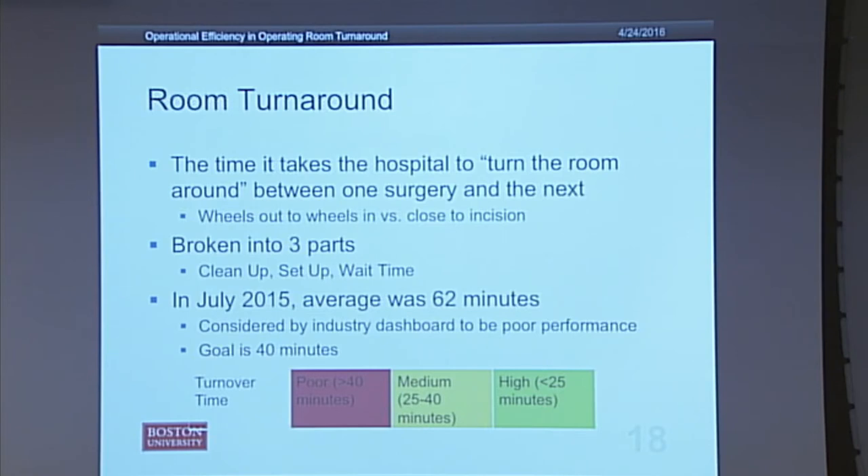At BMC, room turnaround is measured using wheels out to wheels in — from the moment a patient is wheeled out to the moment the next patient is wheeled in. Some hospitals use closed to incision instead. Turnaround begins when the circulator nurse calls for the perioperative team to clean up the room. After cleanup, the nurse team comes in to set up for the next case, then the patient is wheeled in, with some wait time in between.